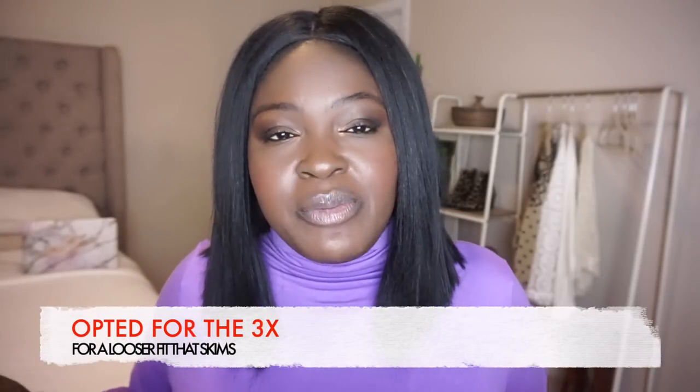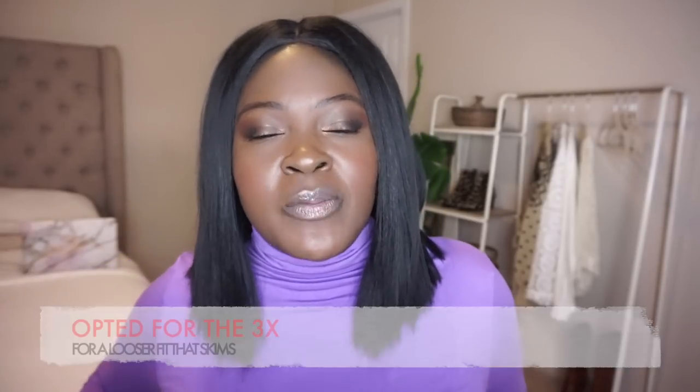You guys already know I'm obsessed with slip skirts — I've styled them so many ways on this channel. I also picked up a red one from Walmart. They have these skirts in a variety of colors — blue, black, red, and I think a fourth color. It's under $15, super affordable. I got this one in a 2X and a 3X because I ordered it first in a 1X and it was too tight. I purposely prefer my slip skirts to be oversized so they drape exactly how they're supposed to and don't cling to areas I don't want them to.